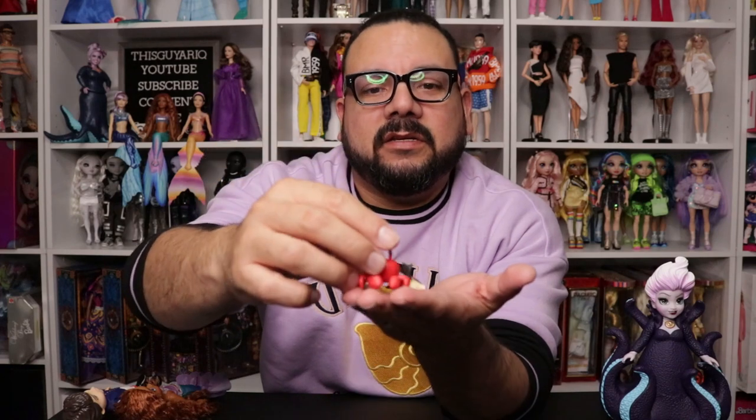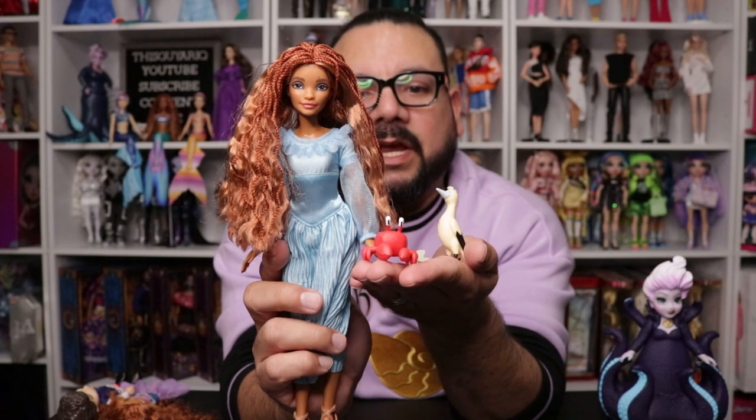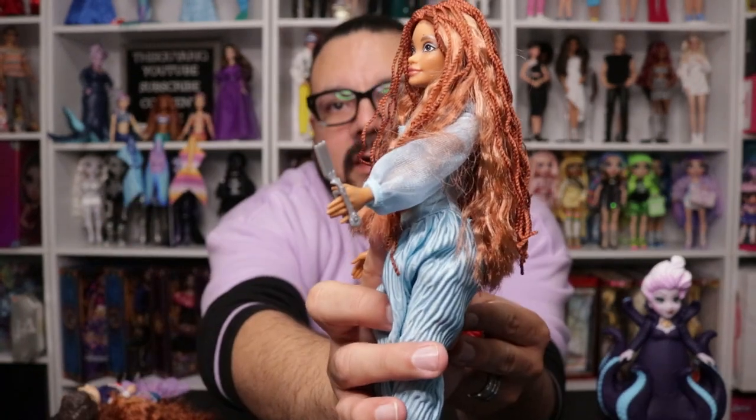Now onto the accessories, which are my favorite part besides Ursula: they have a Sebastian, a Scuttle, Eric's telescope, Ariel's little dinglehopper, and Flounder. What I love about these is that they'll go perfectly with the 12-inch Ariel — look at this! Oh, I love it! I would have just gotten the accessories if I could, but obviously I had to get the whole set just for these and for her.